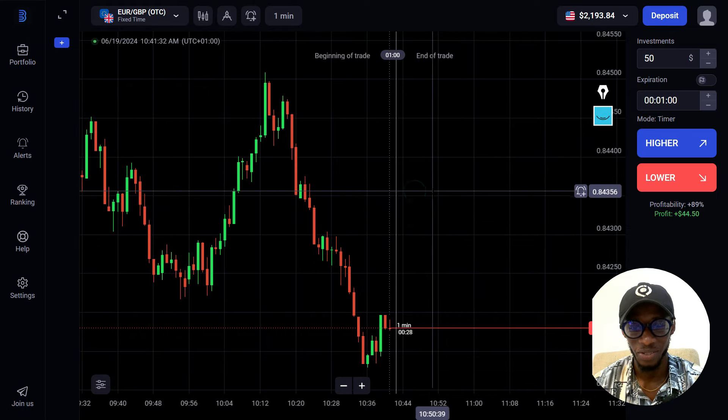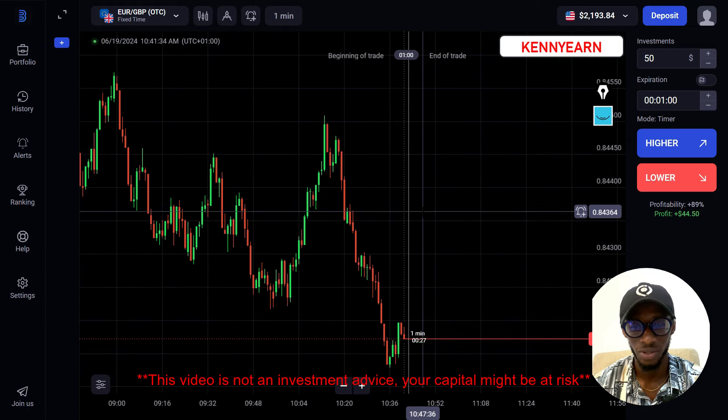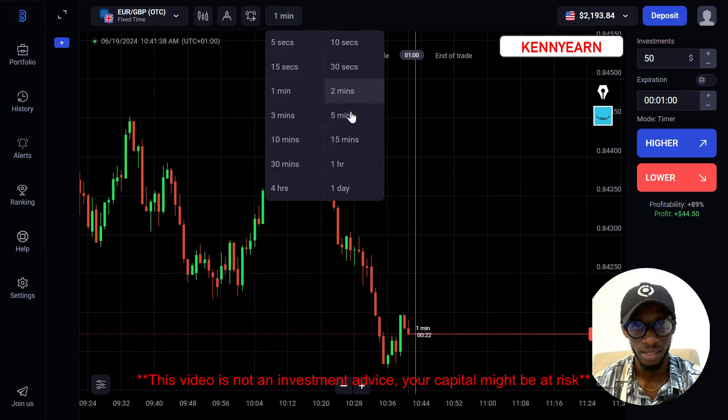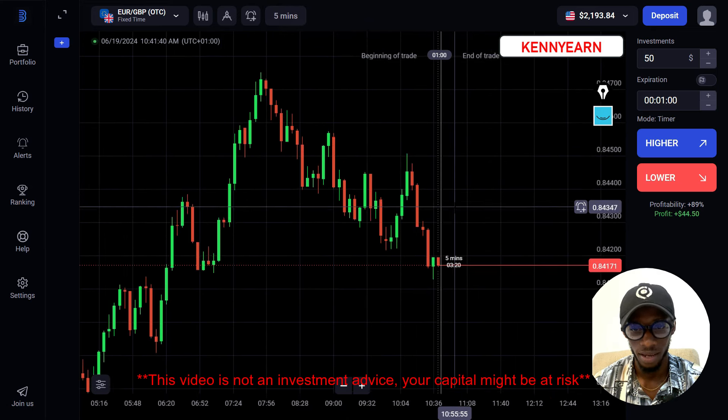Hi guys, welcome back to my YouTube channel. Hope you're all doing great. Today I'm going to be showing you how to predict the next candlestick and how to predict the next market direction live.